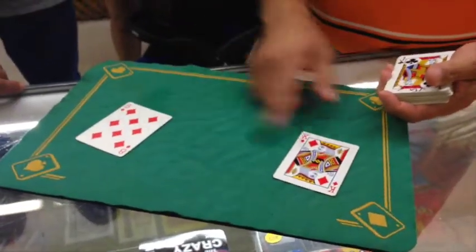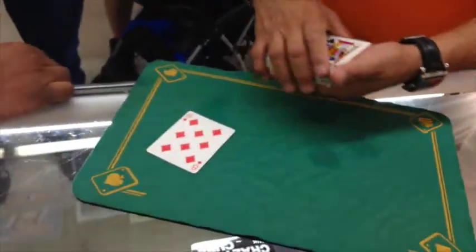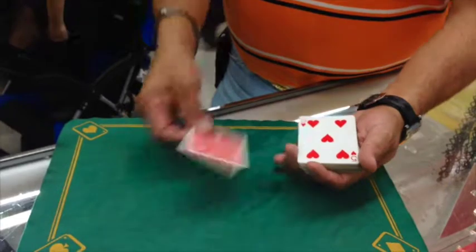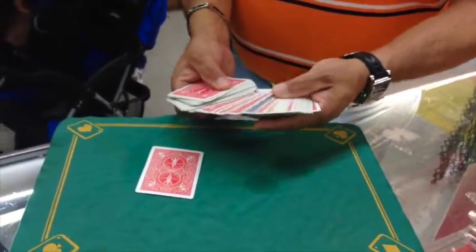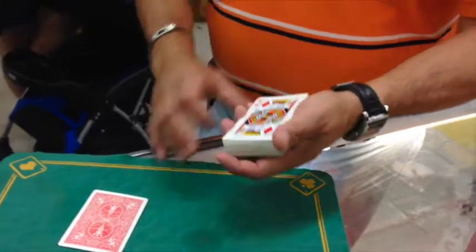So out of these two, pick one. Okay, we're going to get rid of the king — just like that. That means you picked the only card that was red. Remember they were all blue. But if I tap the deck, now they're all red, except for one card that's blue. We'll cut to that blue card — and guess what card that is? The king.